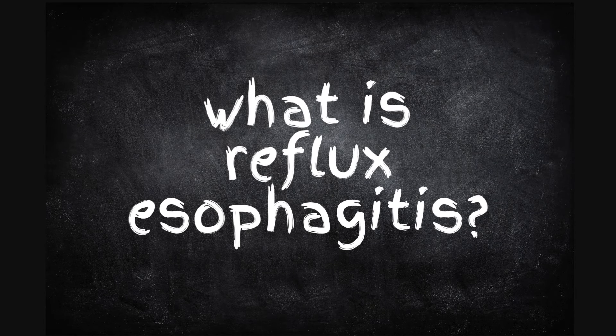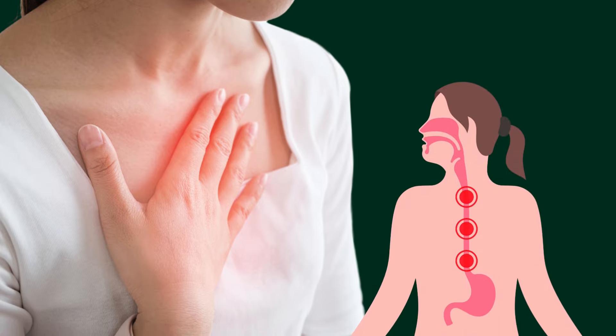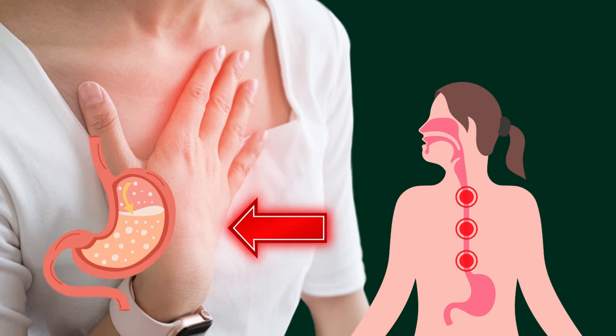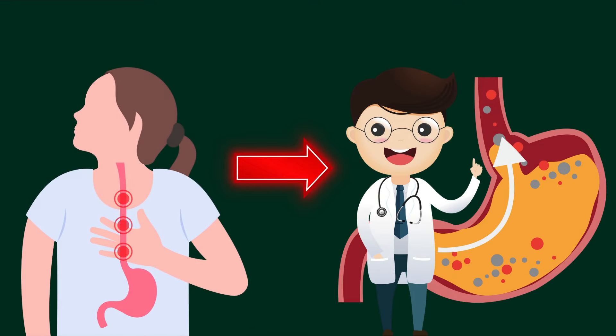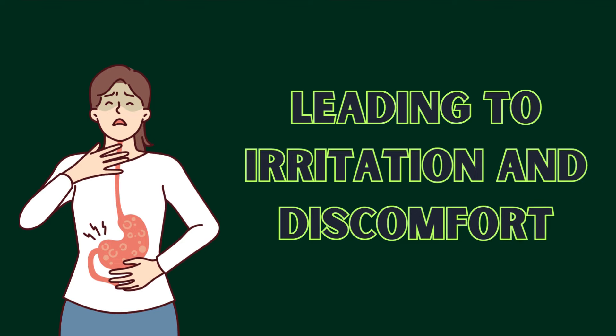Let's start with the basics. What is reflux esophagitis? It's a condition where stomach acid flows back into the esophagus, causing inflammation. Think of your esophagus as a highway for food and your stomach as a parking lot. When the parking lot gate, or lower esophageal sphincter, doesn't close properly, stomach acid spills onto the highway, leading to irritation and discomfort.